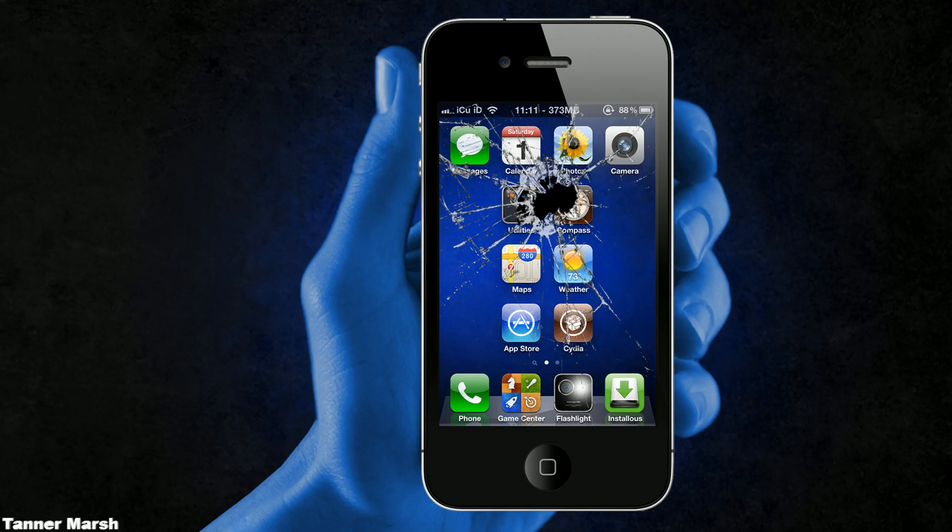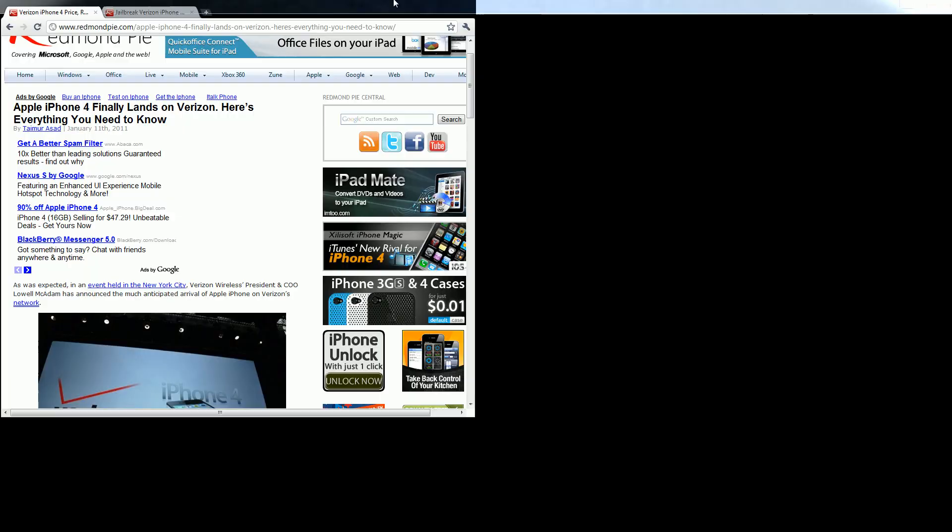Hey YouTube, it's ICU and a lot has happened today. The Verizon iPhone 4 was finally announced and it will be shipping on February 10th. I'm just going to briefly go over that because that is definitely the biggest news in a long time for everybody who doesn't already own an iPhone and is on Verizon.